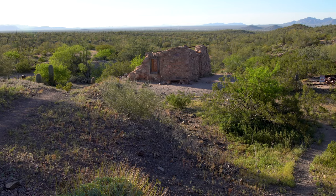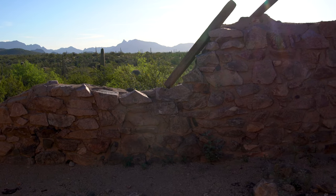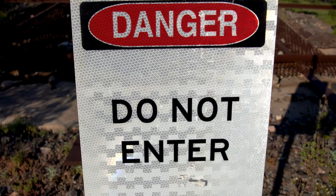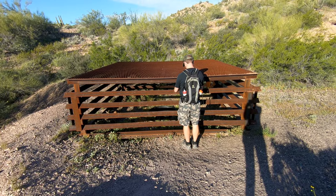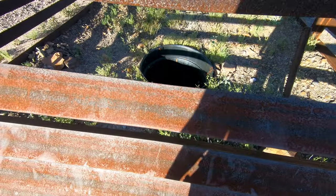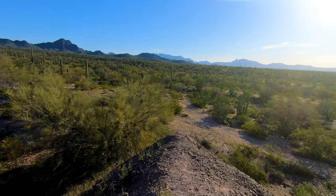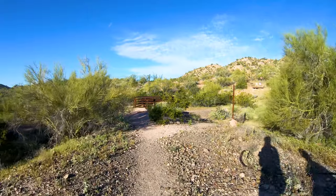Stone buildings and closed mine shafts are all that remain of sporadic gold and silver mining in the area, starting in 1880 and eventually ending in 1976. Although the total output from the Victoria Mine represents a tiny fraction of Arizona's overall output, it was listed on the National Register of Historic Places to reflect its importance as one of the oldest prospecting sites in southwestern Arizona.